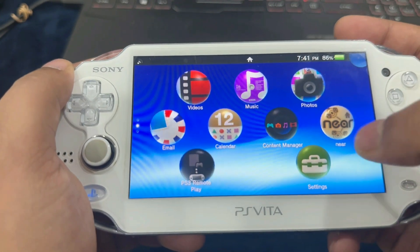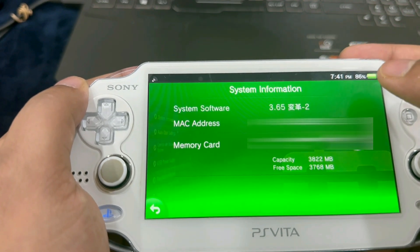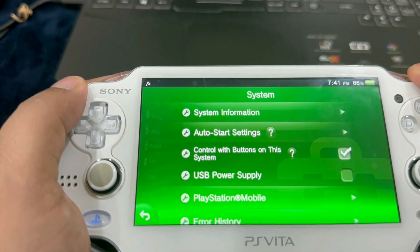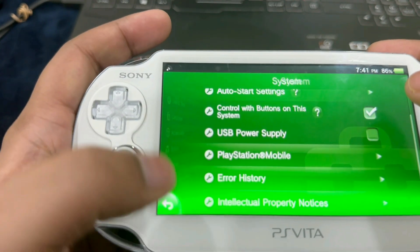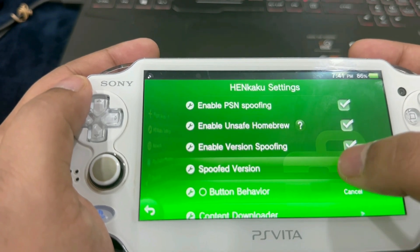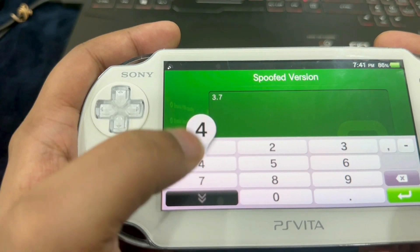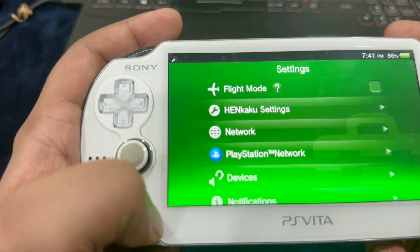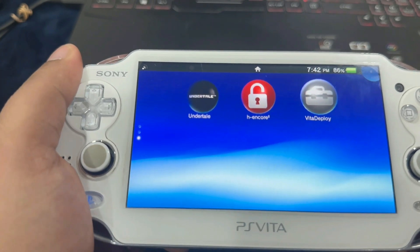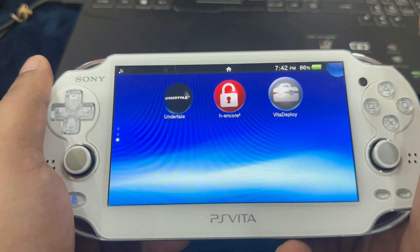The system update process has been completed. Go to Settings, System, System Information — we now have the modified system software which is 3.65. Some games will require the latest firmware version, so we can do spoofing. Go into HENkaku Settings, enable version spoofing, and for the spoofed version, delete whatever version it's on and enter 3.74, then hit Enter and go back. Now we are on version 3.74. You have successfully jailbroken your PlayStation Vita — and it's a permanent jailbreak. Congratulations!